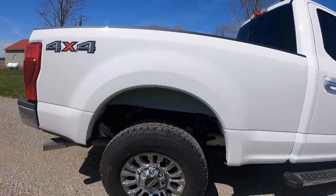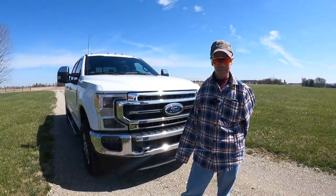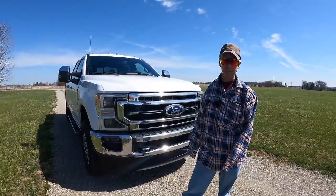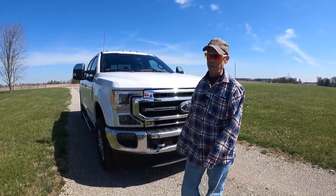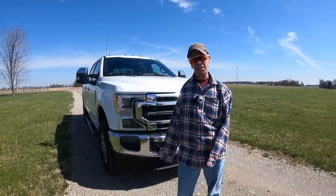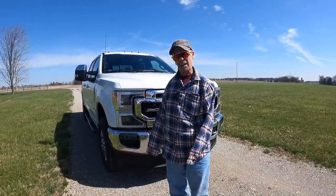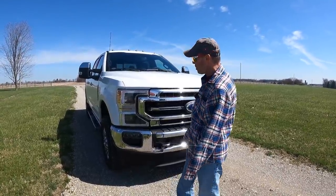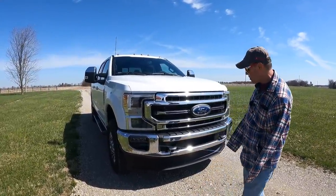It came up at the end of the year - we really needed to spend some money for farm taxes. There wasn't anything to buy: we needed a tractor, couldn't find a tractor; needed a planter, couldn't find a planter; looked for semi trailers, couldn't really find any. So I started looking at used pickup trucks, and by the time I found what I liked in a used pickup truck, it was actually more economical to order a brand new one.